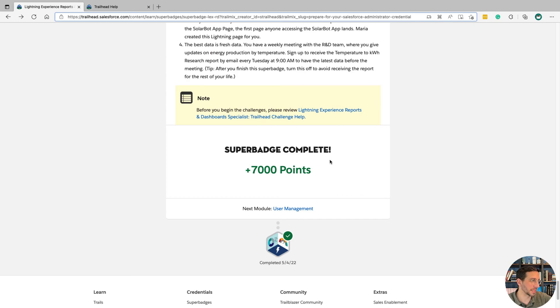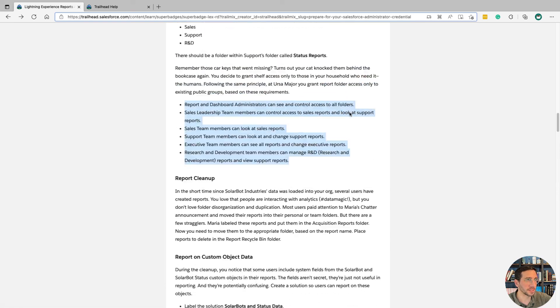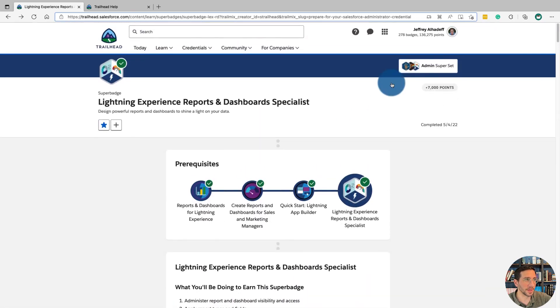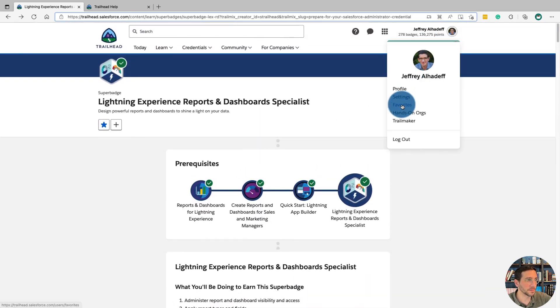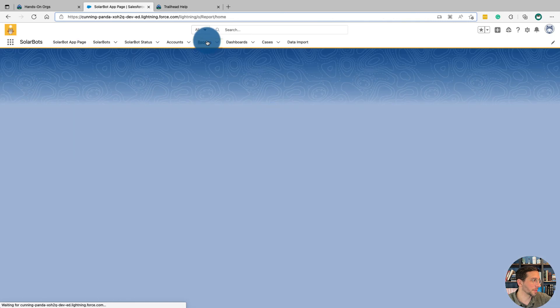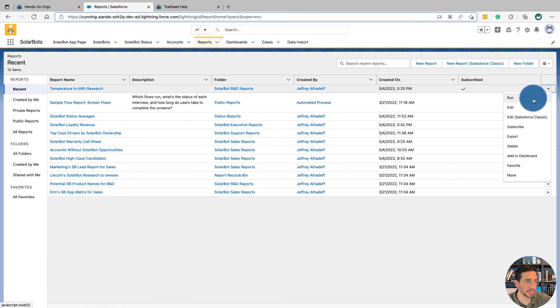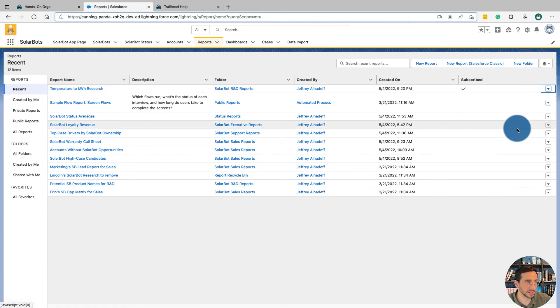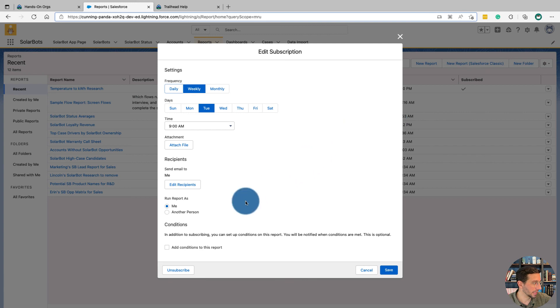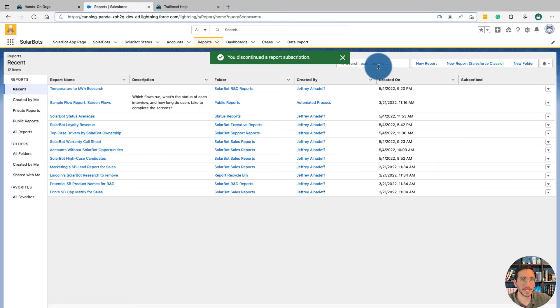One more thing: once you complete the super badge, make sure to go back into your hands-on org, launch your super badge Trailhead playground, go into your reports, go into your Temperature to Kilowatt Hours report, click on the Subscribe button, and unsubscribe. Now we're really done.